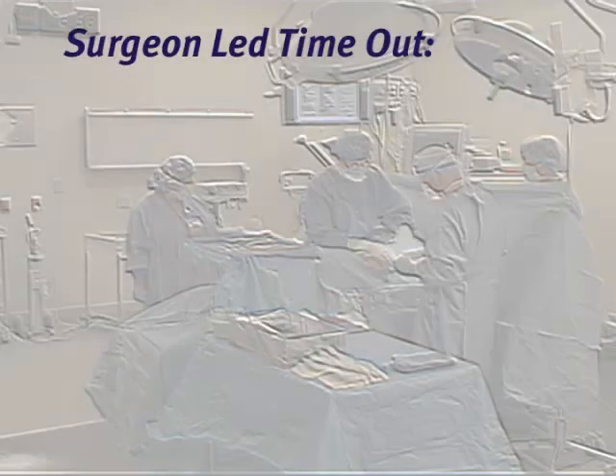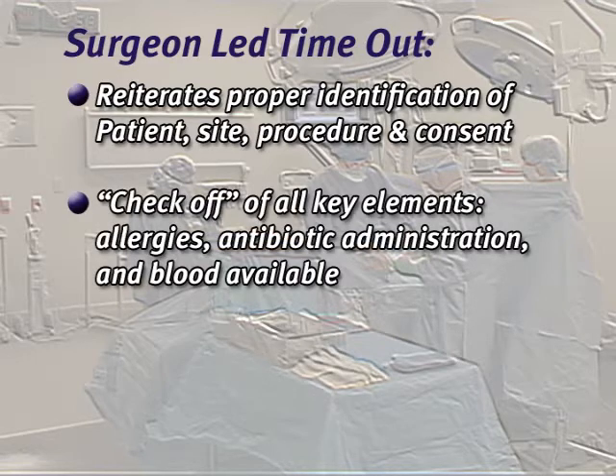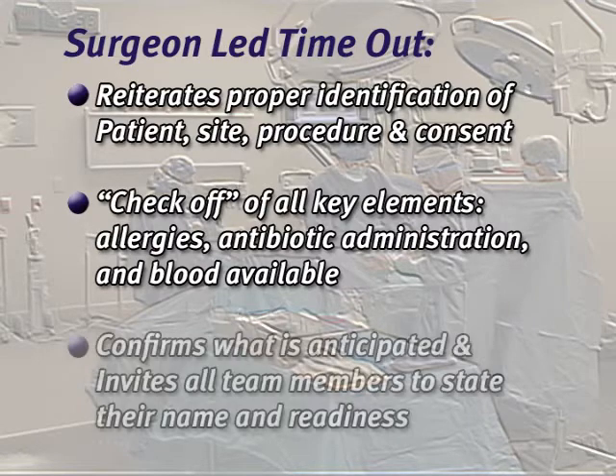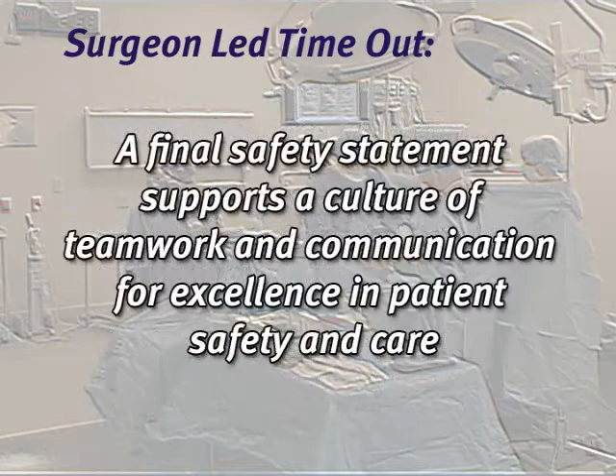The surgeon-led timeout occurs just prior to incision. The surgeon reiterates the proper identification of patient, site, procedure, and consent. There is then a check-off of all previously confirmed key elements for safe surgery such as allergies, antibiotic administration, and blood availability. The surgeon confirms what is anticipated for the surgery and invites all team members to state their name and readiness for their role. A final safety statement supports a culture of teamwork and communication for excellence in patient safety and care.